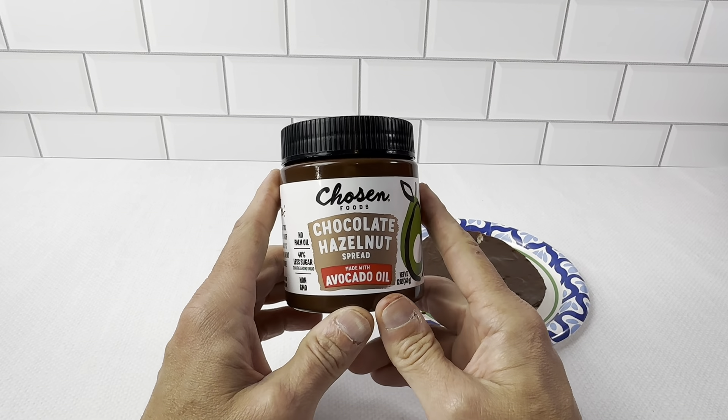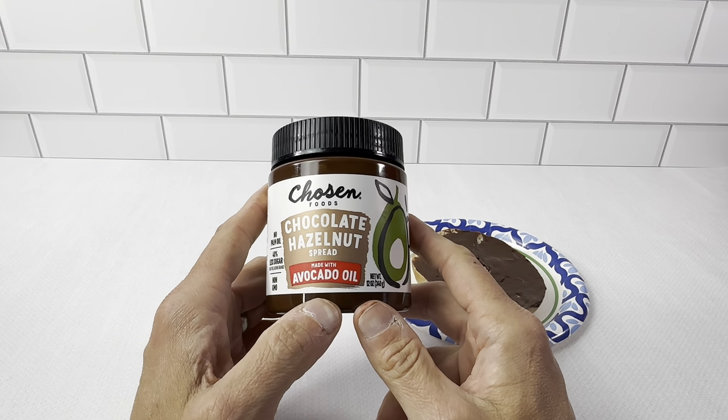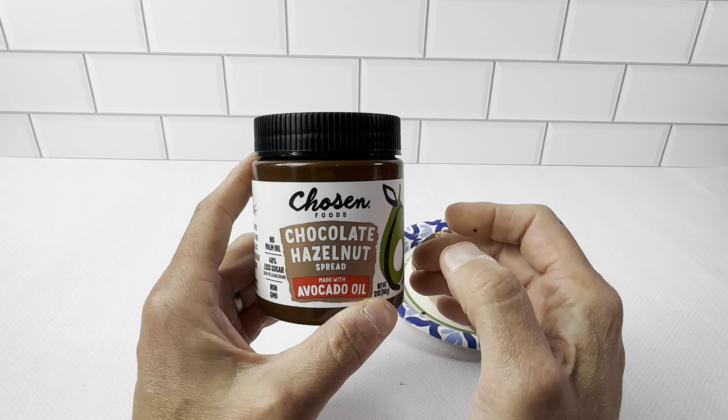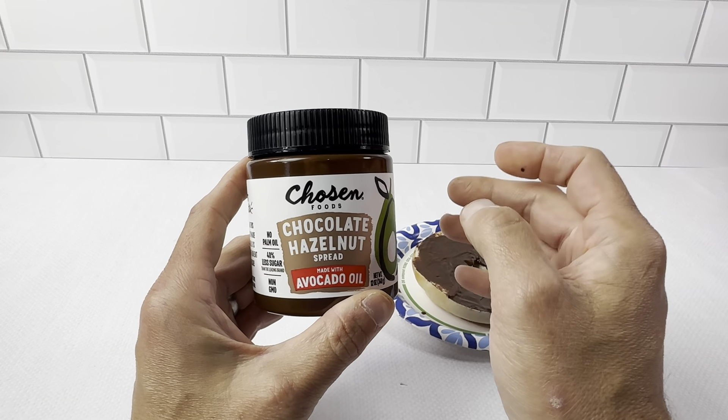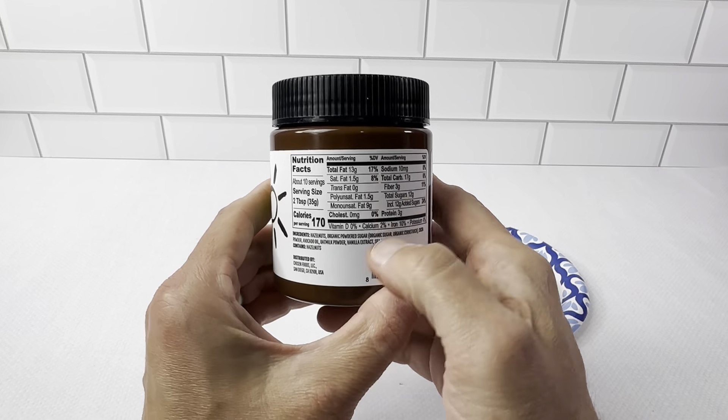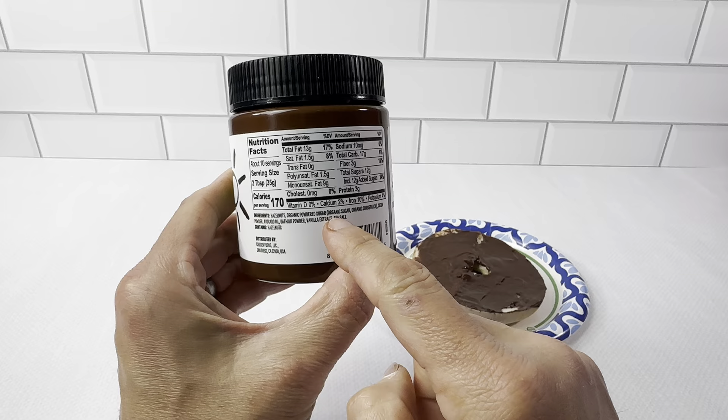This is the Chosen Foods chocolate hazelnut spread made with avocado oil. This is the 12 ounce jar. This is really great stuff — no palm oil, 40% less sugar. You know exactly what's in here. It has the ingredients right here — a very short list of ingredients.